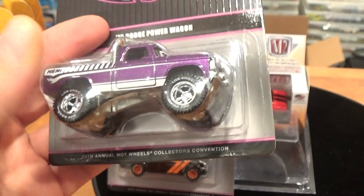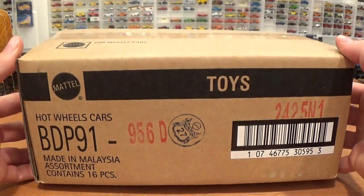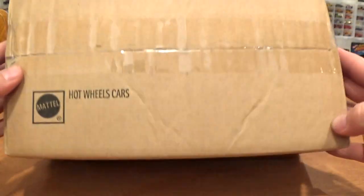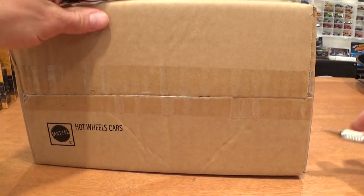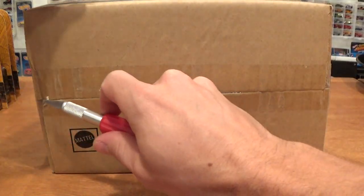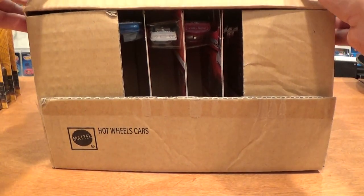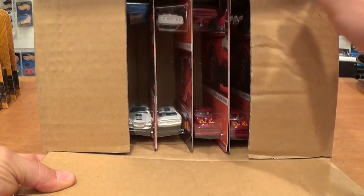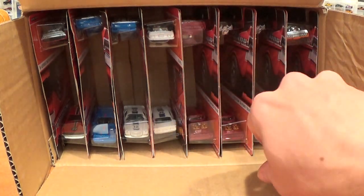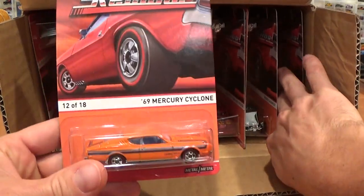Let's crack into a brand new Heritage Case D. Of the two heritage release lines — real riders and red lines — this is a red line case, number 956D. Cracking it right before your eyes. I think all the cars in this case are going to be desirable as far as collectors go, and because of that I opted to buy a full case on eBay. It's funny every time I see one of these case unboxings there's some comment about how they're packed — but this is the fourth case so we won't go into that.